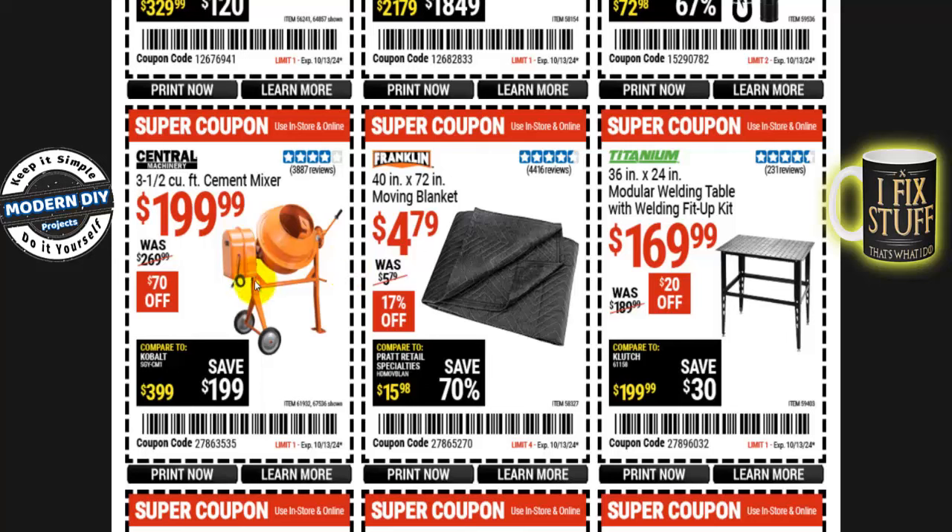If you're looking for a cement mixer, here's the Central Machinery 3.5 cubic foot cement mixer for $200, normally $270 — you save $70. This is pretty much the cheapest one on the market right now. Most other companies have gone to plastic buckets, and Harbor Freight has one too, but this metal one is still available as an alternative. The plastic bucket version costs about $100–$150 more. Metal is more durable but can rust without maintenance; plastic can rupture if struck at the wrong angle.